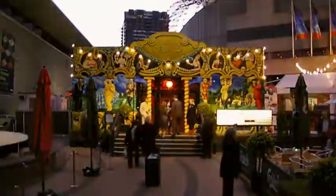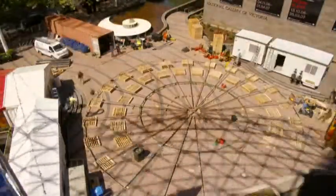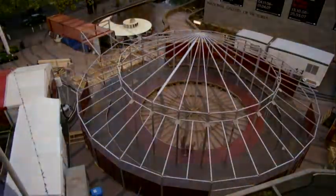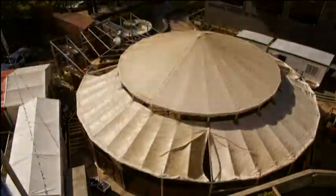The famous Spiegel Tent is one of the last remaining Belgian mirror tents. It was built in 1920 — mirror equals Spiegel — and it travelled Europe for all of its 86 years as part of sideshows. This is a very, very beautiful example of mirror tents. It's 19 metres in diameter and has a capacity of about 350 people for theatre-style setup, although we also set it up in cabaret style as well.